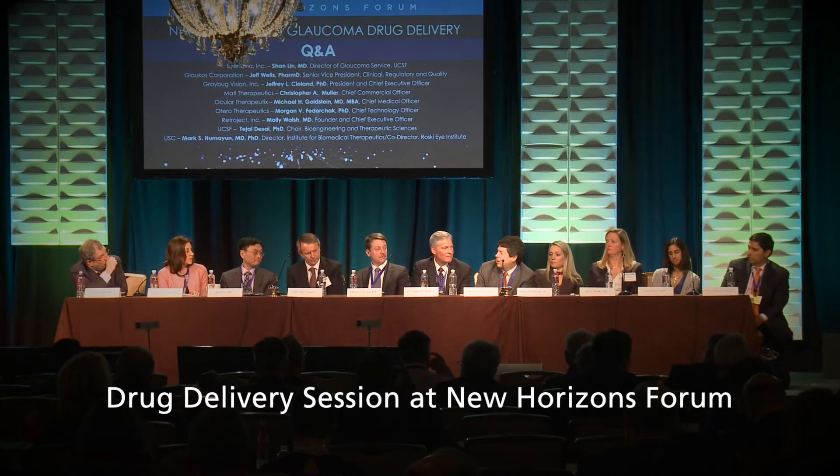I co-moderated, along with Ann Coleman from UCLA, a session on sustained release drug delivery systems for glaucoma. This is a field in which most of us in the glaucoma community believe is going to be a major paradigm shift in the management of glaucoma in the coming decade or so.